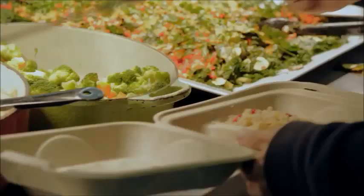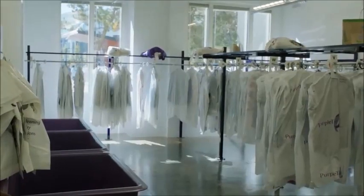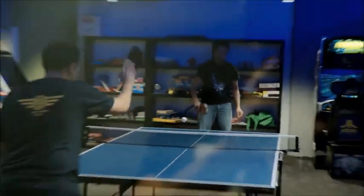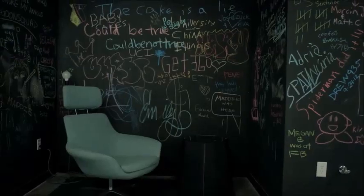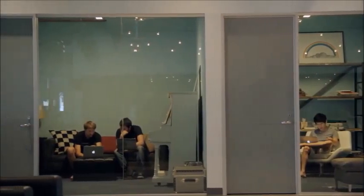We have a fantastic chef, free food — breakfast, lunch, and dinner — free laundry, snacks, even places to play video games and ride scooters. There are all these interesting things around the office — places where people can play, relax, go to think, play music, or be creative.